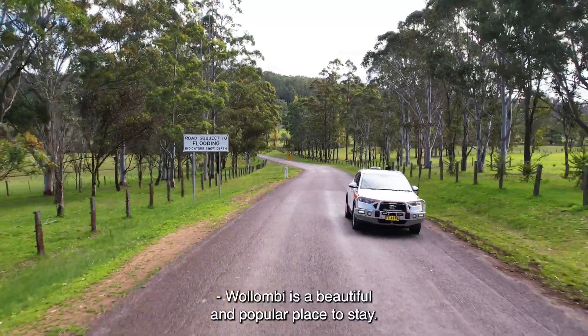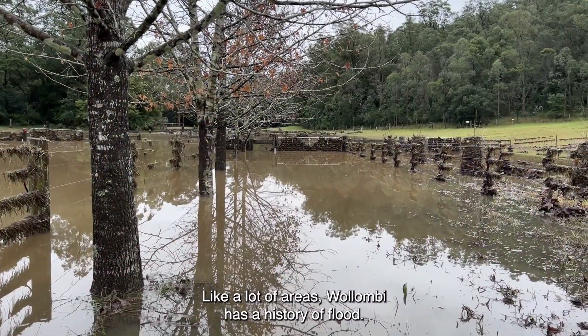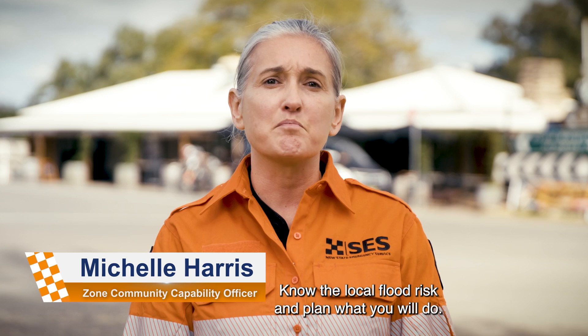Wollombi is a beautiful and popular place to stay. Wollombi has flooded before and it will flood again. Like a lot of areas, Wollombi has a history of flood. Know the local flood risk and plan what you will do.